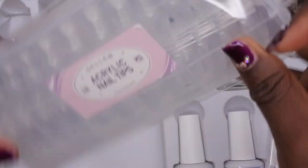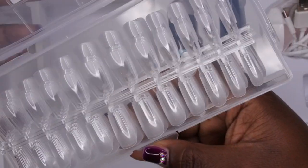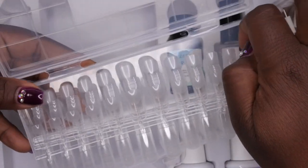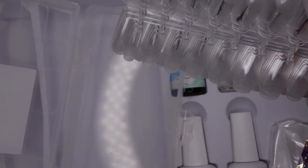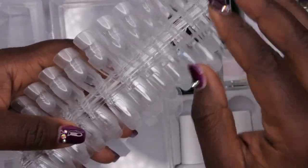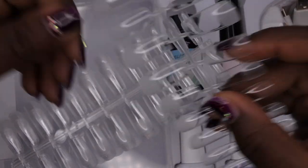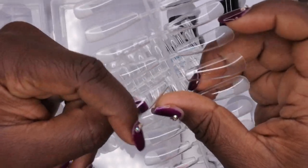Then there are the nail tips. Right off the bat, I love that they are in a box — I think the Beetles kit came with them all in a bag, so it's nice that these are organized inside a container. She actually got two kits: one in coffin shape and one in square shape. These are the square nail tips, and I love that they come on a little display so picking out nail sizes is easier. She also included the long coffin shape.